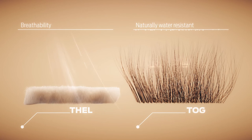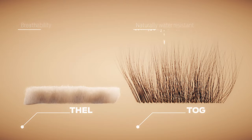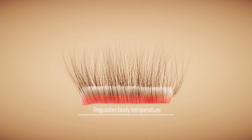The long outer threads are waterproof and tough, while the soft and curly inner threads are insulating and warming. Together, this dual magic provides unparalleled natural insulation.